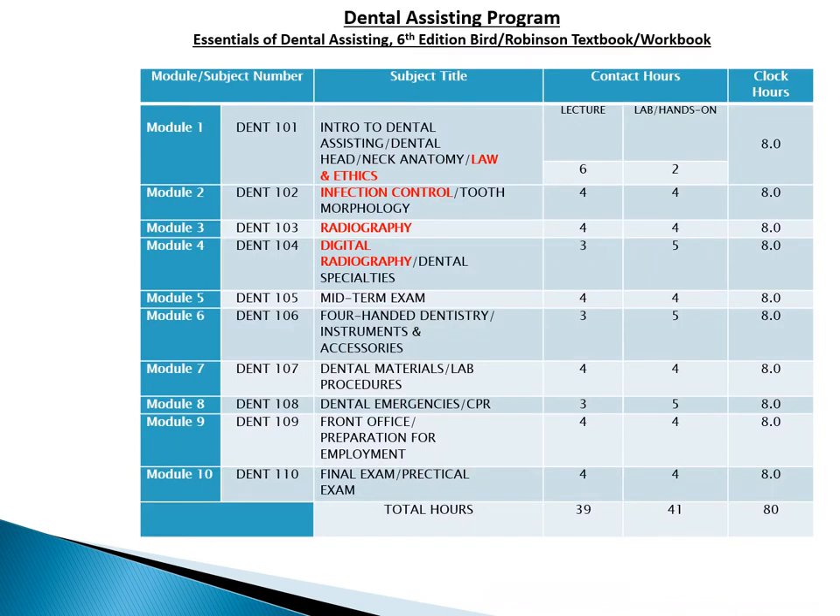This is the 10 modules that we cover in the class. All these modules are equally important. The ones highlighted in red are the chapters that are found on the state test. The state test is taken at the last week of class. These include law and ethics, infection control, and radiology.